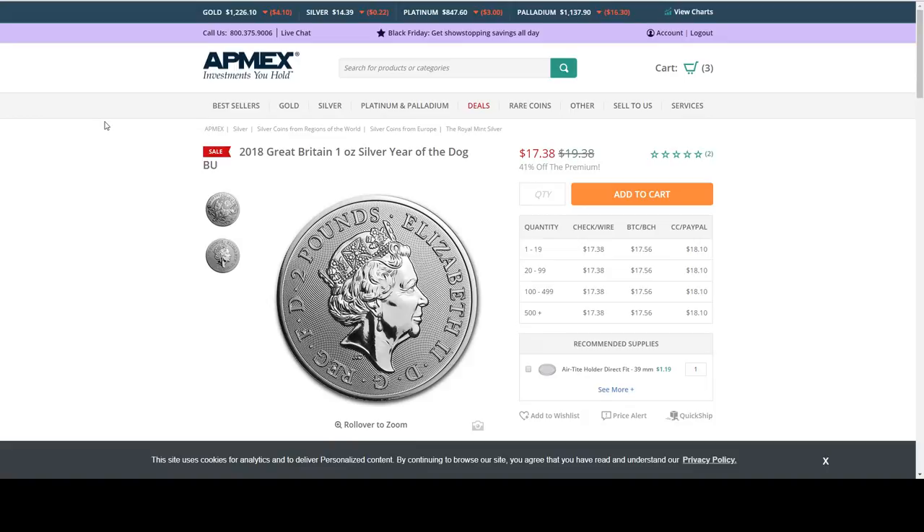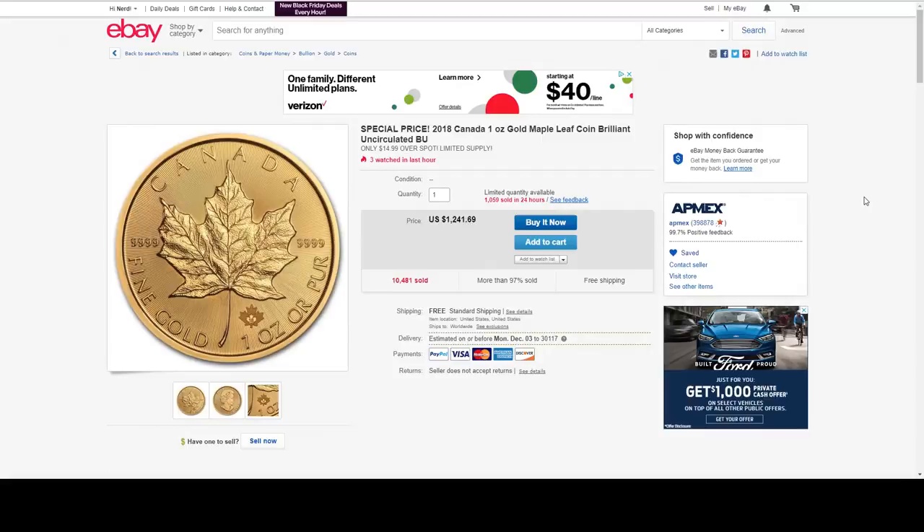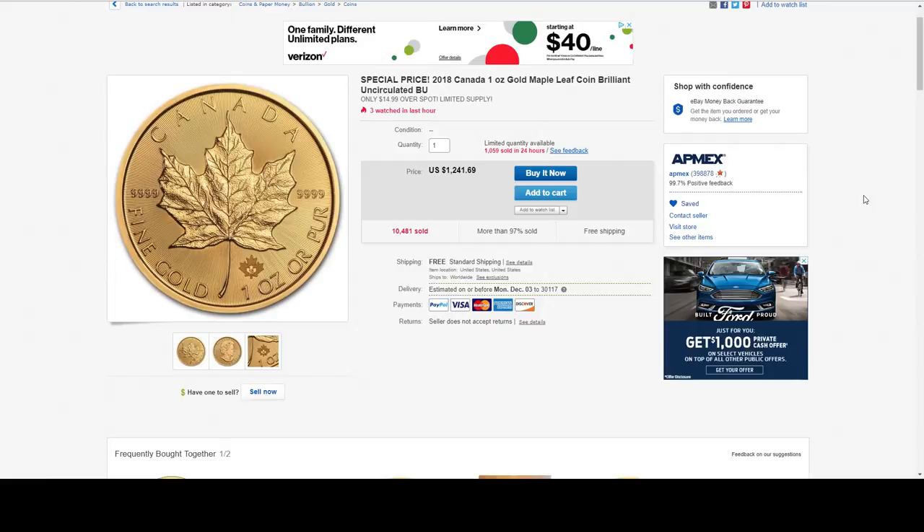I have a few eBay deals. This is a one ounce gold Canadian Maple Leaf for $14.99 over spot.